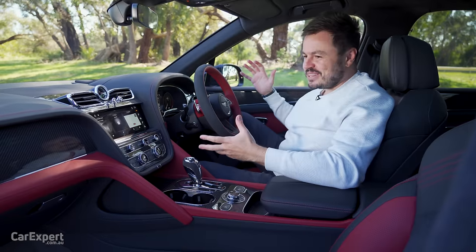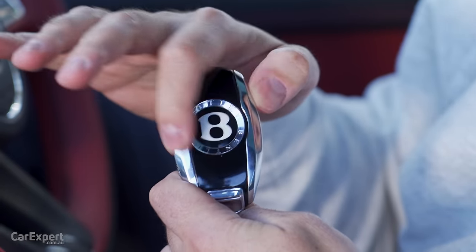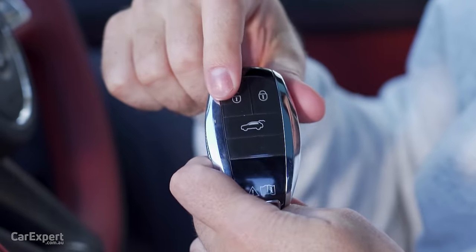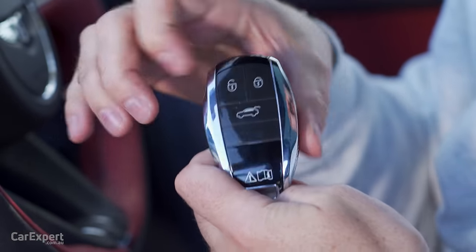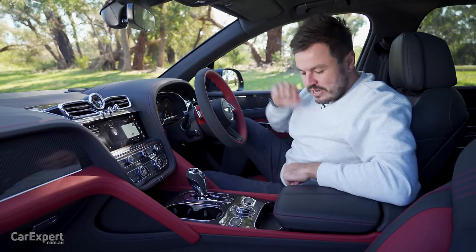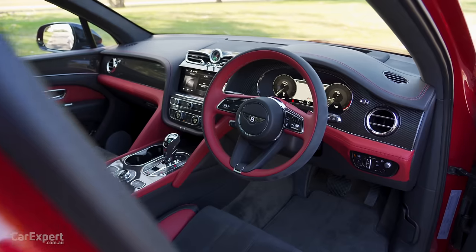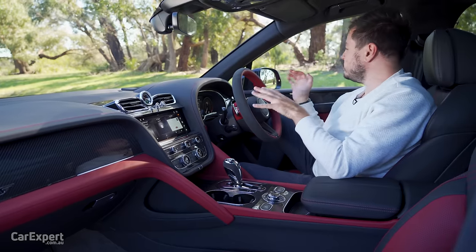So we're inside the Bentayga. We'll kick off with the key — on the back you've got the Bentley logo, Bentley inscribed around the edge, a beautiful knurled finish, and on the front you've got unlock, lock, and boot in a rubber finish. It's a proximity sensing key. Once you're inside, this is your push-button start. I think the interior looks beautiful — they've really gone to so much effort here to make this look and feel premium.